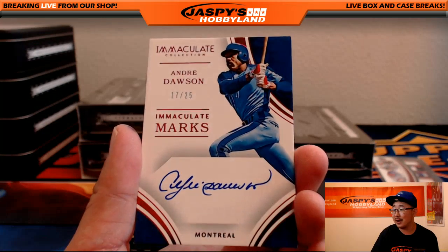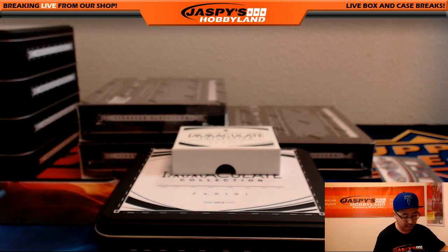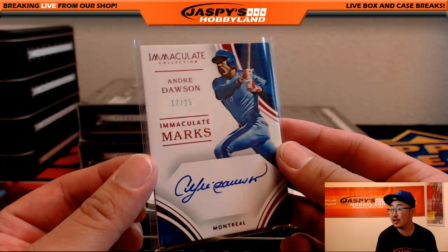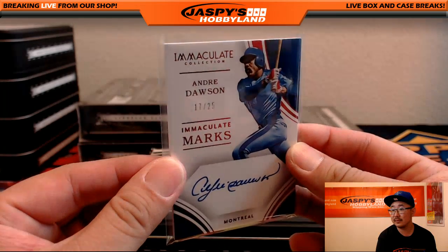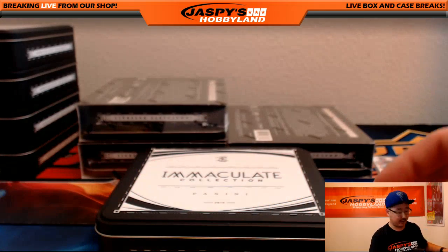There's Andre Dawson, 17 out of 25 — nice on-card auto for the Hawk. Expo stuff will obviously go to the Nationals — Jim Bly with that one. Three more boxes to go.